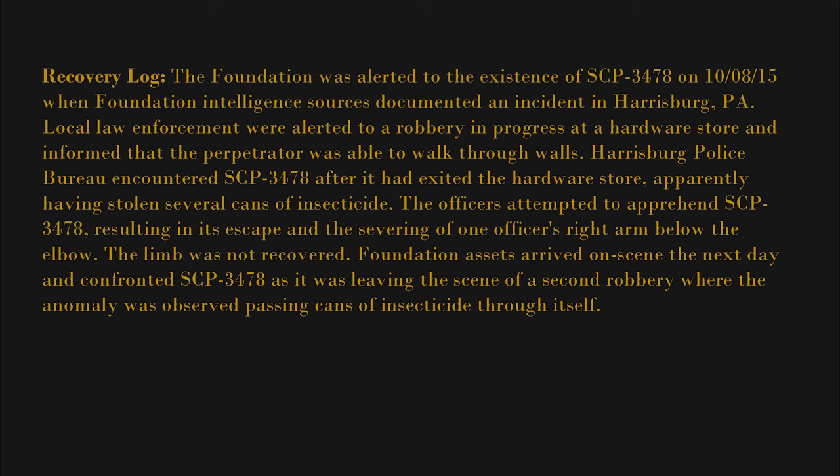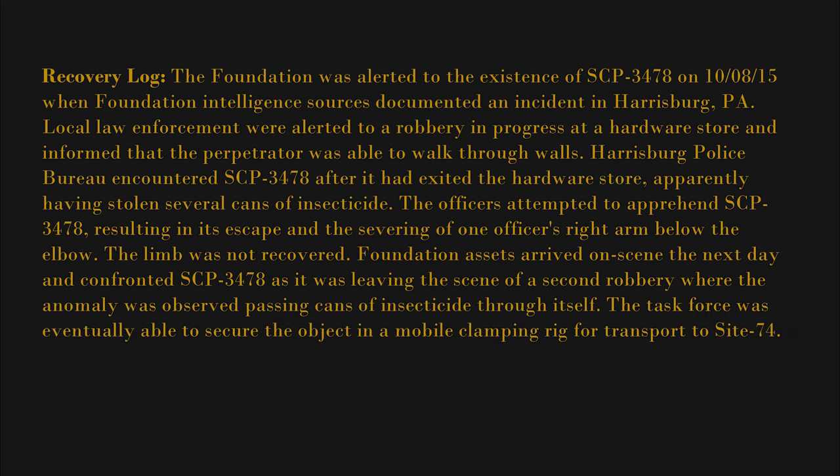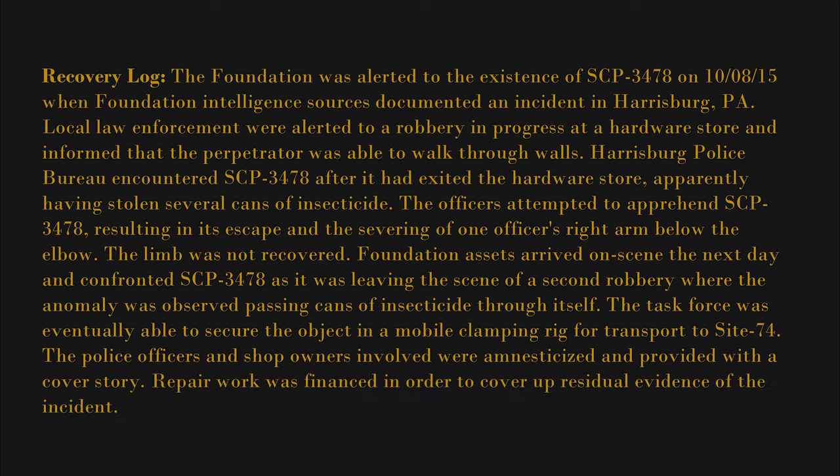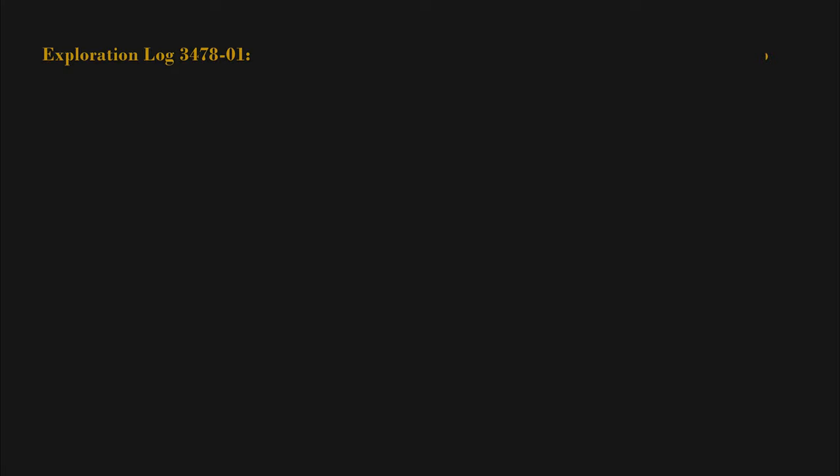Foundation assets arrived on scene the next day and confronted SCP-3478 as it was leaving the scene of a second robbery, where the anomaly was observed passing cans of insecticide through itself. The task force was eventually able to secure the object in a mobile clamping rig for transport to Site 74. The police officers and shop owners involved were amnesticized and provided with a cover story. Repair work was financed in order to cover up residual evidence of the incident.